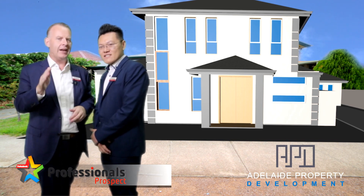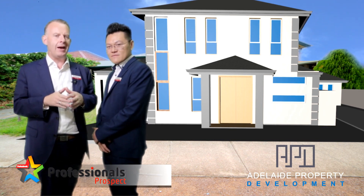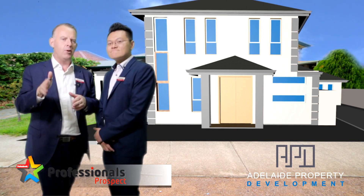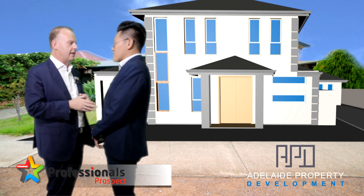15 Charles Street, Ascot Park. Proud to release these properties on behalf of APD — Adelaide Property Development — great developers building and regenerating right through Adelaide. We love working with the boys there.